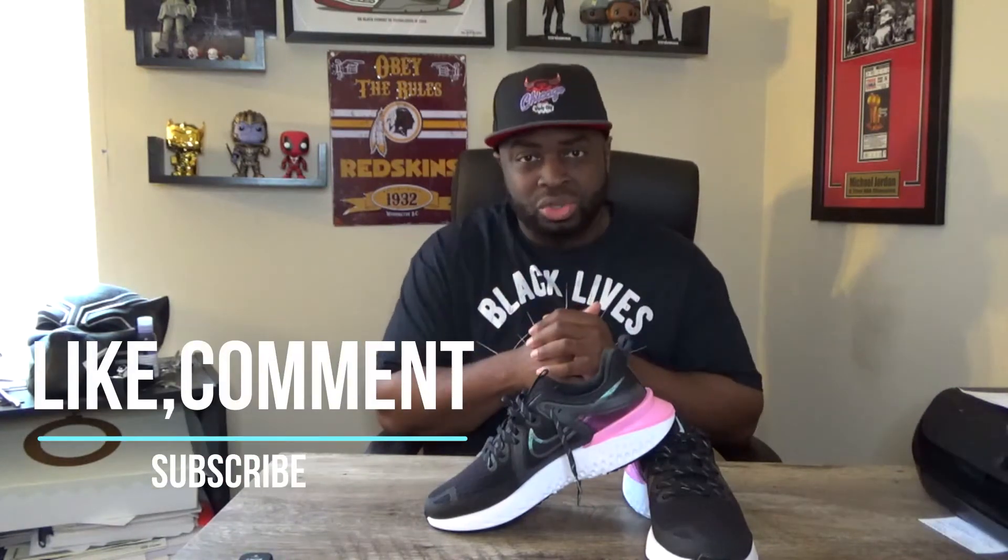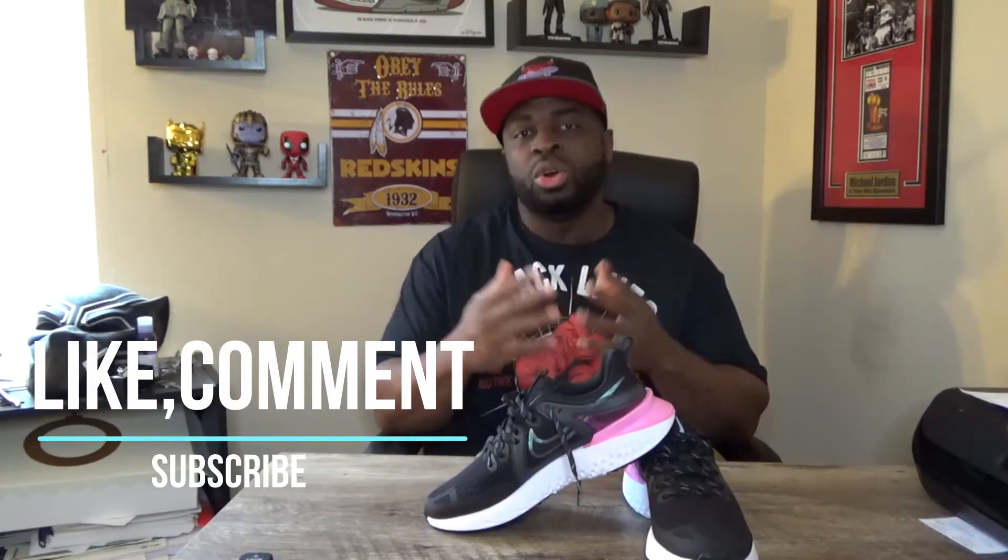What's going on everybody, welcome back to the channel. This is your boy T McNeil and this is the DC Show. If this is your first time here, make sure you guys like, comment, and subscribe as it says right on your screen — I would definitely appreciate that.